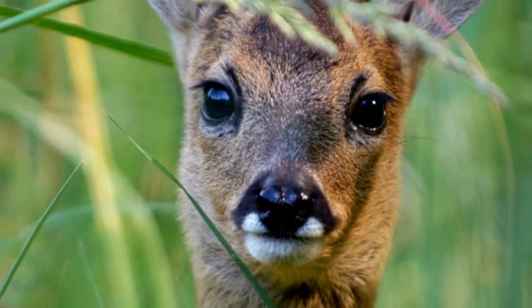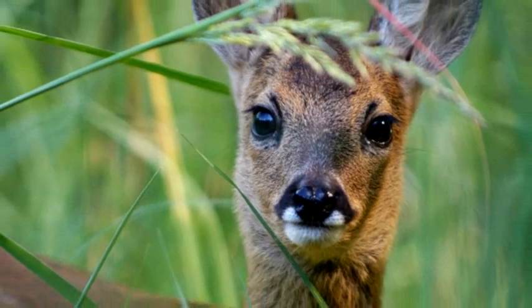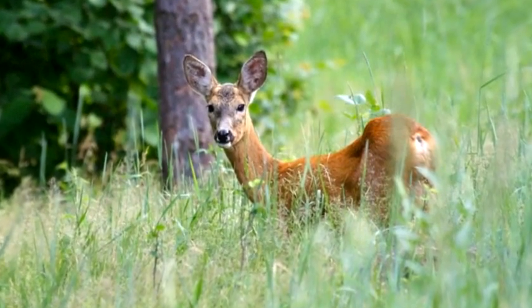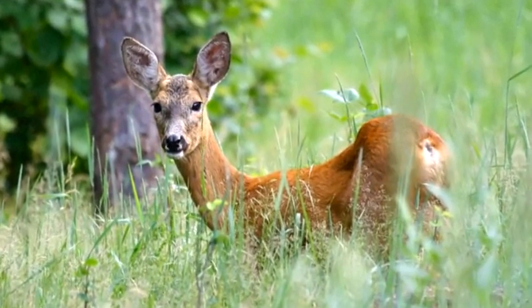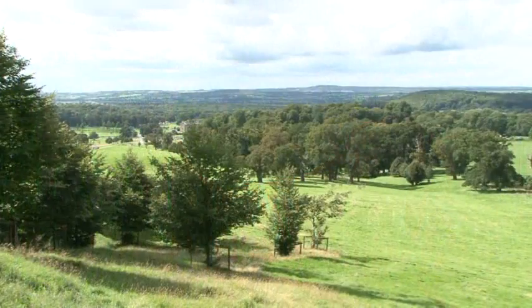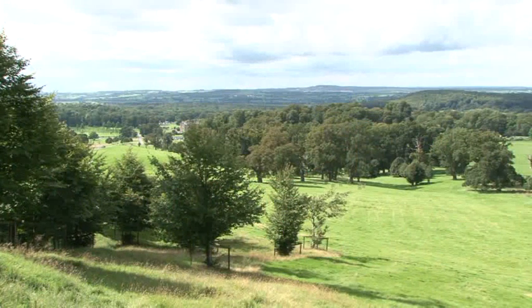Roe deer are our native wild deer and they can be found living in woodlands all over the country. They are a lot smaller than the deer here in the park and they are very shy, which makes them very difficult to spot. But let's head off into the woods and see if we can find some of them.